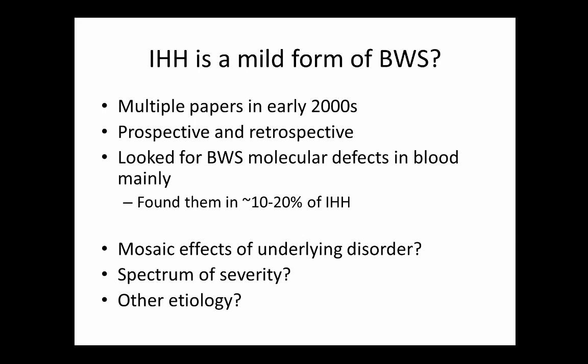Is isolated hemihypertrophy a mild form of Beckwith-Wiedemann syndrome? The cancers that occur mimic Beckwith-Wiedemann cancers fairly closely, and with about a 5% incidence, recommendations came out placing them on the same surveillance protocol. However, the data saying it's a mild form is dubious — a few case reports found the same molecular changes and drew that conclusion, but can't explain why the vast majority of isolated hemihypertrophy patients don't show it. Whether it's a technique sensitivity issue or a fundamental difference in etiology remains unknown.